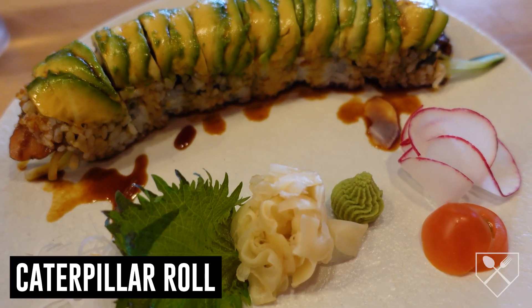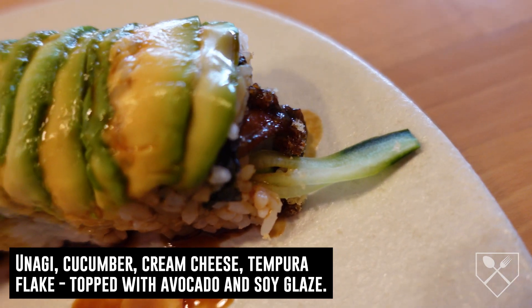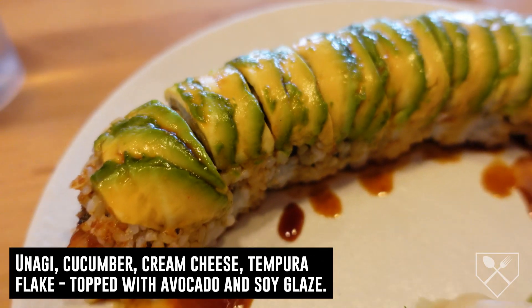The caterpillar roll consisted of unagi, cucumber, cream cheese, tempura flake, and topped with avocado and soy glaze. And now you have the avocado, the unagi, some tempura flake on this — this looks legit. Some of the sauce on the bottom.